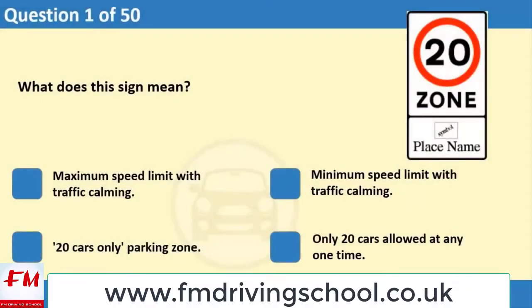What does this sign mean? 1. Maximum speed limit with traffic calming. 2. Minimum speed limit with traffic calming. 3. 20 cars only parking zone. 4. Only 20 cars allowed at any one time.